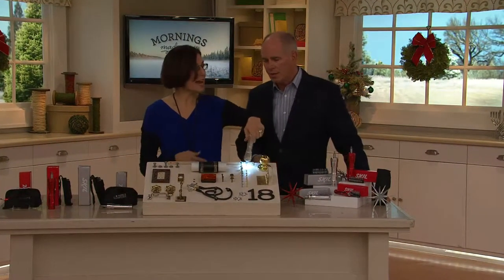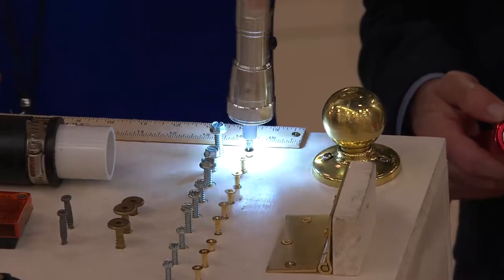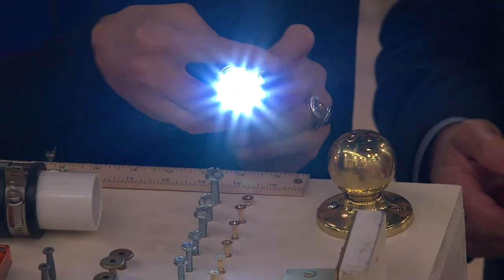Really smart idea. Like you said, you have to either hold a light, have a headlamp, or put a work light somewhere where you're working. You don't have to worry about that anymore because it's a great screwdriver, but it's an even better flashlight, I have to say.